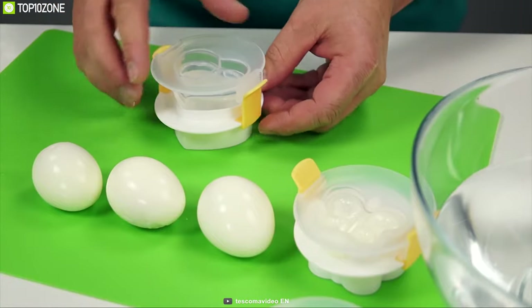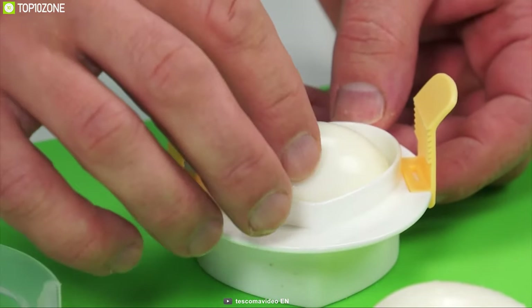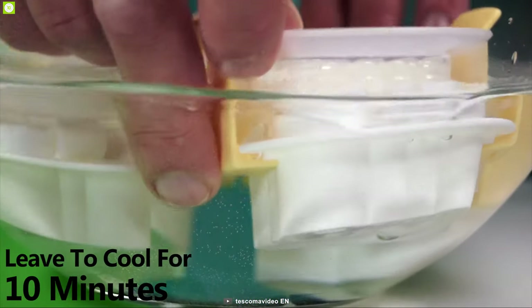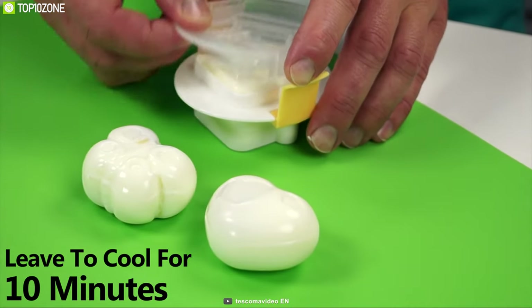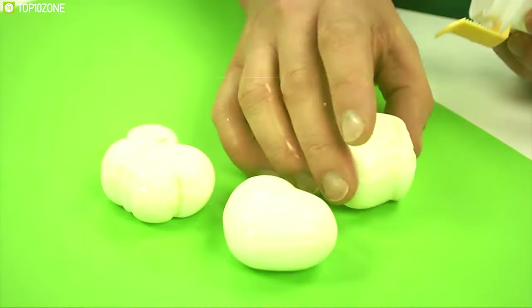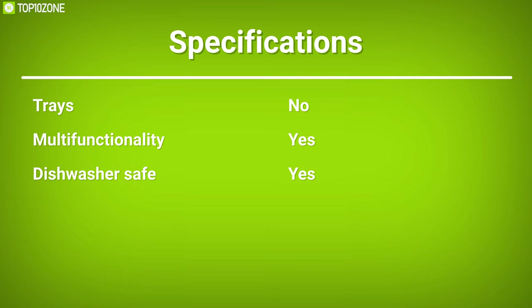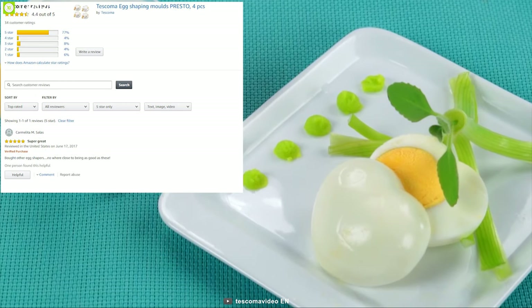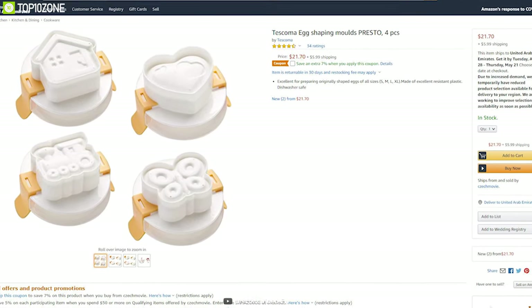Place the cap onto the mold with the egg inside and press intensely to ensure the egg shapes well. Then put the closed mold with the egg inside into cold water and leave to cool for approximately 10 minutes. Finally, turn out the shaped egg from the mold and it's ready to be served. This gadget has earned amazing reviews and ratings from customers and you can get it online.